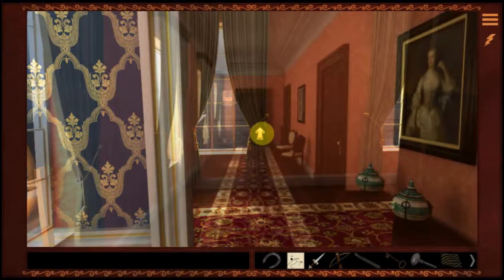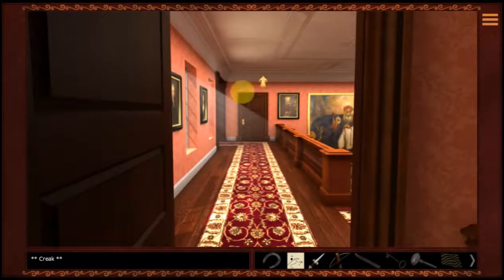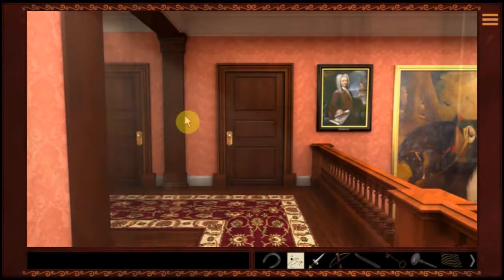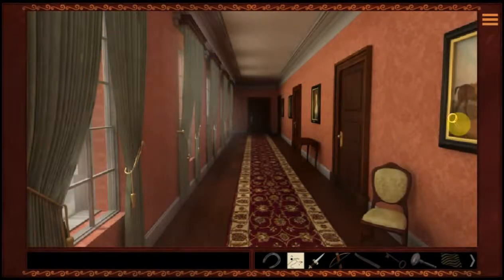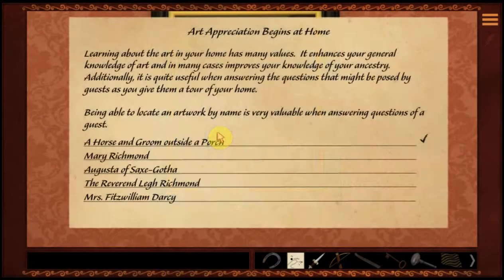We've already looked at all the ones in our room — we know that they're sheep. So let's check first for a horse. This wing here has quite a few paintings. There's a horse and it looks like a groom. That's the artwork I was looking for.